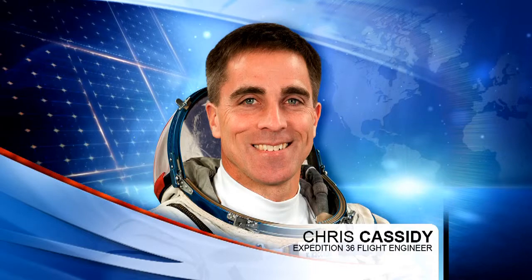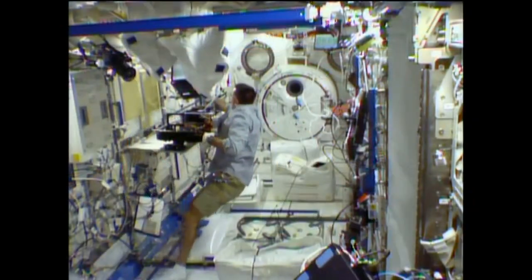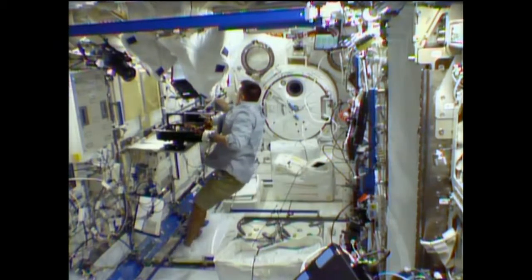Chris Cassidy had exercise to begin his day and also time for study of plans for continued troubleshooting on the space suit that leaked water into the helmet being worn by Luca Parmitano during last Tuesday's spacewalk. Cassidy then moved on to setting up hardware in the Kibo module for some upcoming runs with the Marangoni experiment, which is looking at the physics of heat transfer in the microgravity environment.